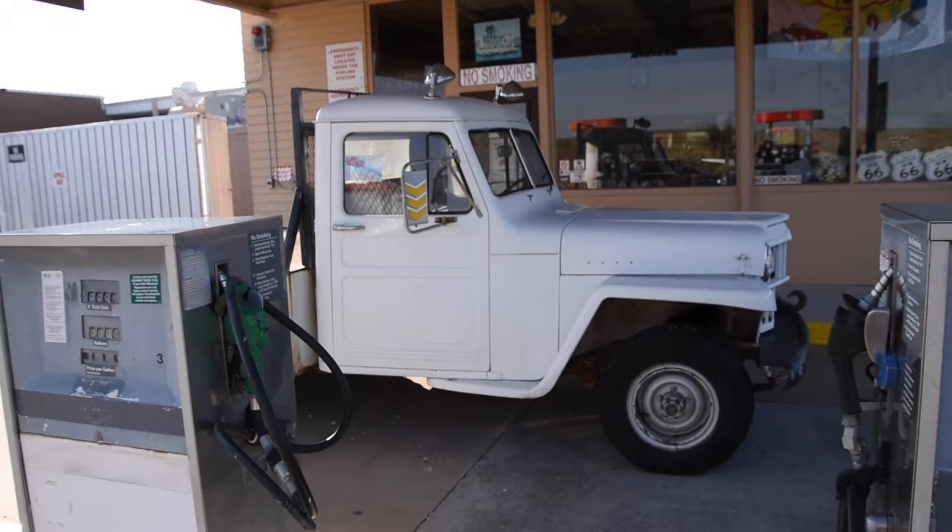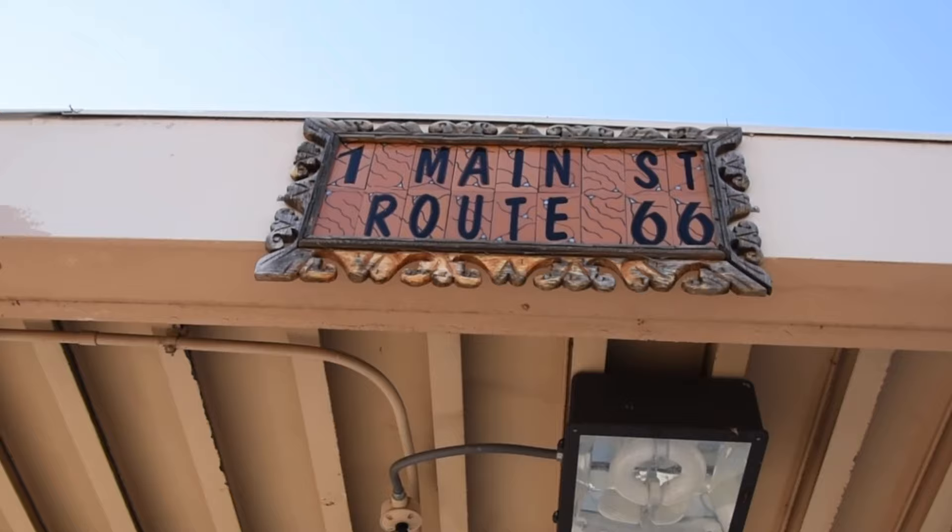Old gas pumps and an old car on Route 66 — this is right outside the Visitor Center at the start of the Petrified Forest.